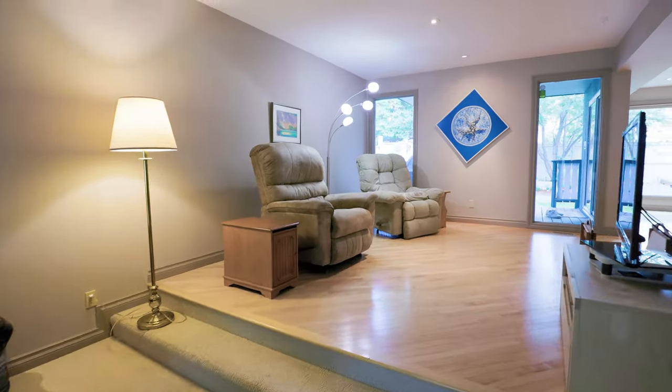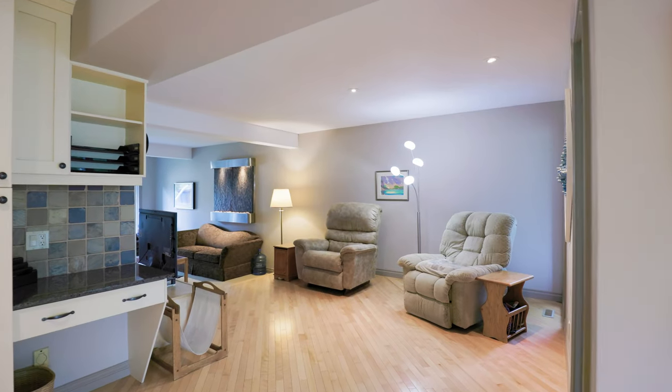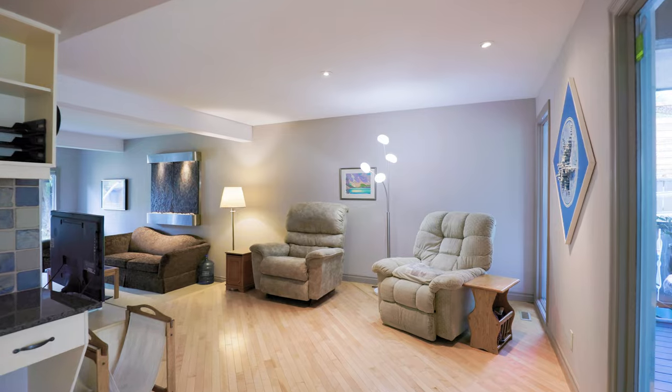Two-level living room offering a tremendous amount of living space, or utilize the upper area as a formal dining room.